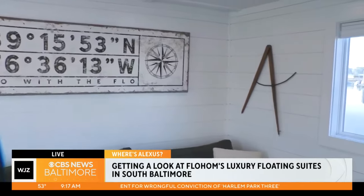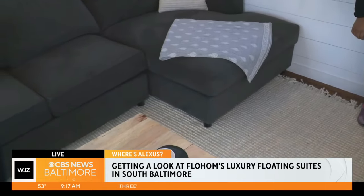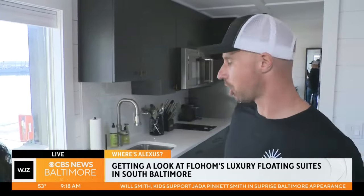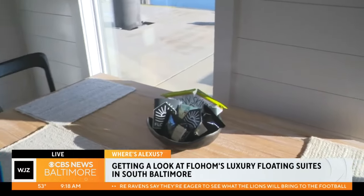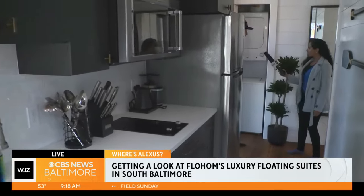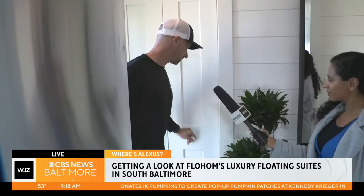Celebrating the industrial roots of Baltimore and including some of the maritime feel that we want to portray in the flow homes. This is a modern industrial design, and one of the key elements of flow home is we design these with your home away from shore in mind. Every flow home has a comfortable living area, full kitchens where people can cook meals. Some of our bigger models even have a washer and dryer so that people can pack light, stay long, and wash their clothes in the flow homes.